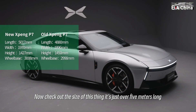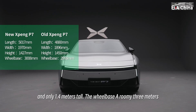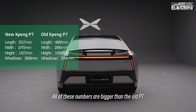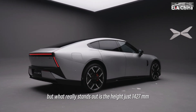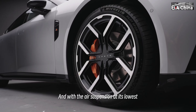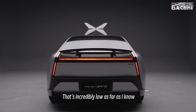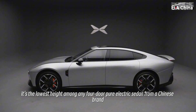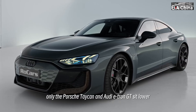Now check out the size of this thing. It's just over 5 meters long, almost 2 meters wide, and only 1.4 meters tall. The wheelbase is a roomy 3 meters. All of these numbers are bigger than the old P7, but what really stands out is the height — just 1,427 millimeters, and with the air suspension at its lowest, it drops to 1,407 millimeters. That's incredibly low. As far as I know, it's the lowest height among any 4-door pure electric sedan from a Chinese brand. Globally, only the Porsche Taycan and Audi e-tron GT sit lower.